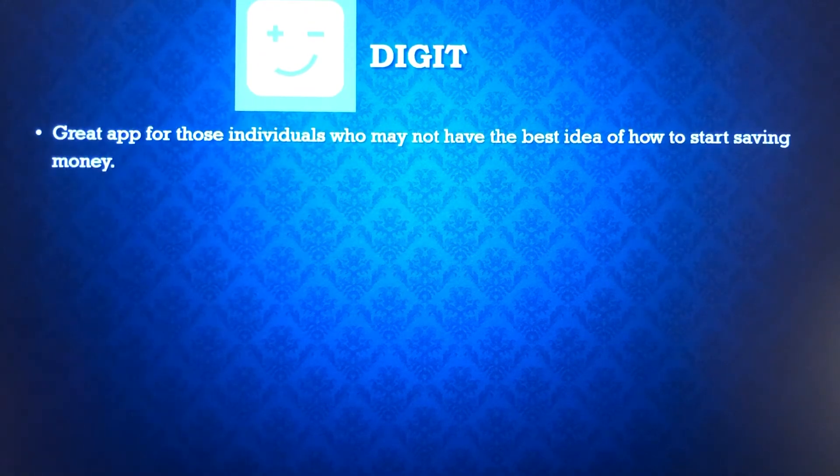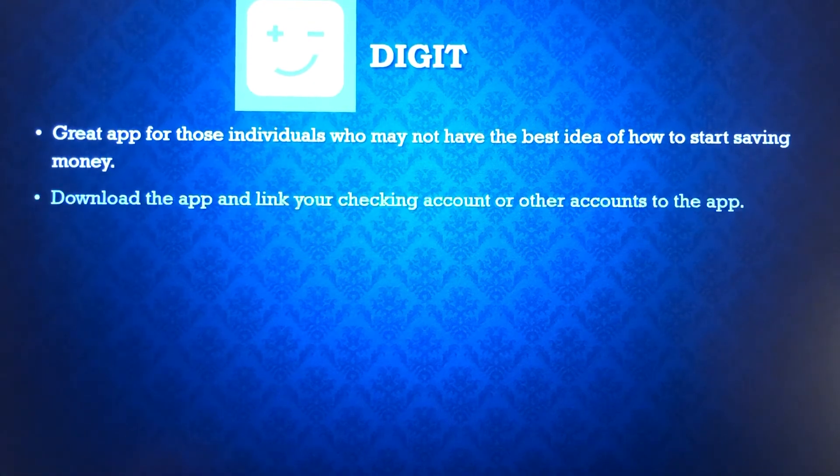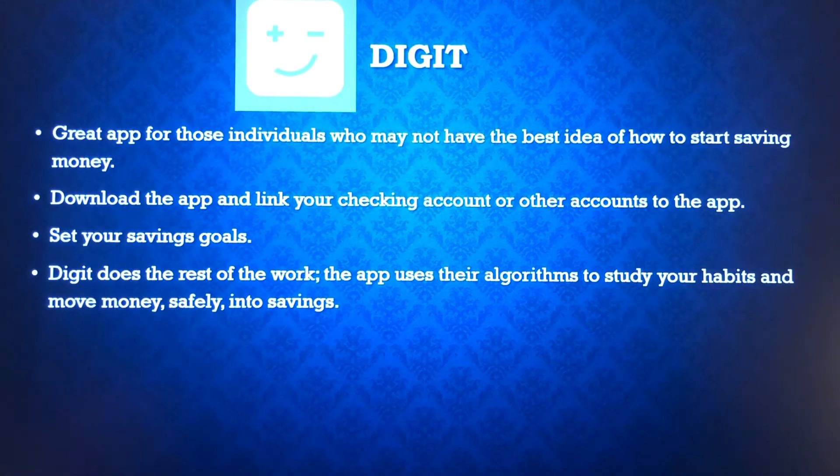Next is Digit — a great app for those who may not have the best idea of how to start saving. Download the app and link your accounts just like the other two. You set your savings goals, and then Digit does the rest. The app has algorithms built in that study your spending habits and understand how much money you generally have in your account, then periodically move money into your Digit account. They ensure you won't overdraft, and they move money into savings when you can afford it.